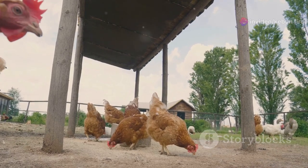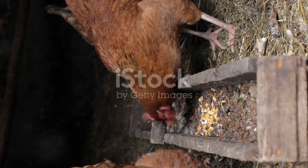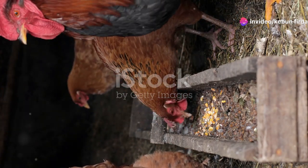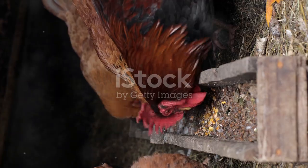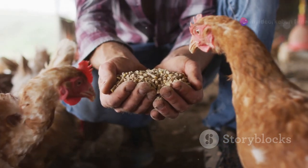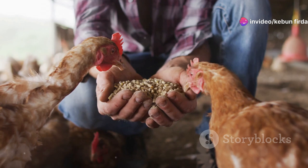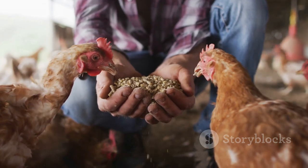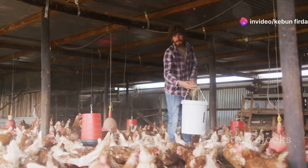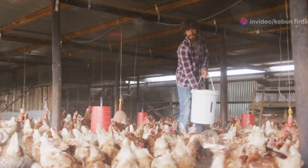Welcome to our guide on how to keep your hens clucking with joy and laying those golden eggs. Just like us, chickens need a balanced diet to stay healthy and productive. Feeding them isn't complicated, but it does require some knowledge and a bit of effort — a well-fed chicken is a happy chicken, and happy chickens are more likely to lay plenty of eggs. You can buy pre-mixed chicken feed, which is convenient and ensures your chickens get all the nutrients they need. However, if you're feeling adventurous, you can have some fun making your own — it's a rewarding process that allows you to control exactly what goes into your chicken's diet, and it can be more cost-effective in the long run.